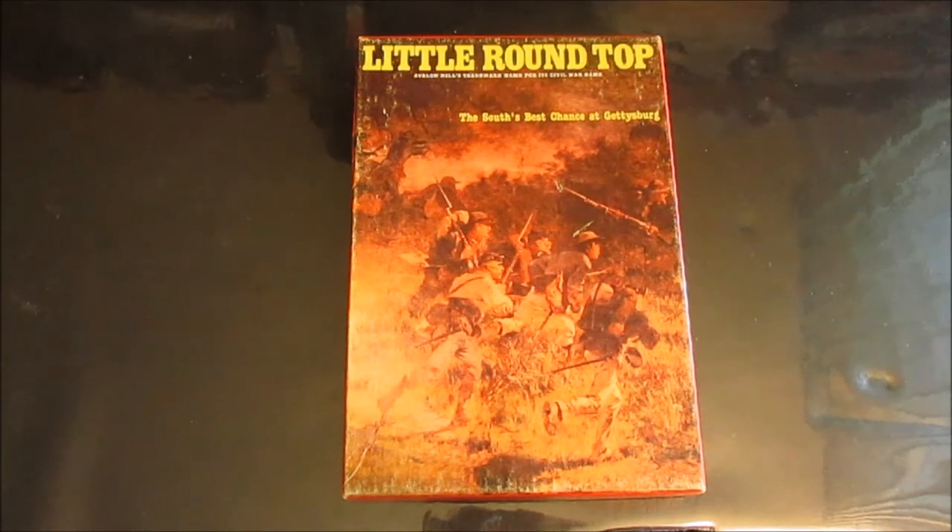This game did not survive my purging after I got out of the service. I ended up selling off probably 80 percent of my collection, so I've always wanted to get this back into my library, mainly for nostalgia purposes.